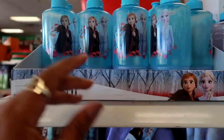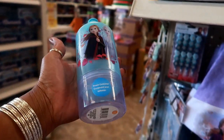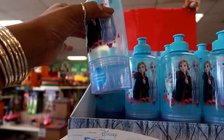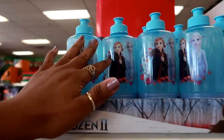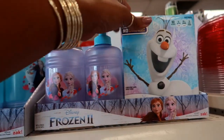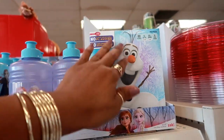I am in the Dollar Tree and the first display that I see is these right here — snack containers. They usually have these but they just put a different picture on it. You can put the snack at the bottom. They put a lot of Frozen 2 stuff in here, and there are some frozen fruit flavored snacks. Here are some stockings.